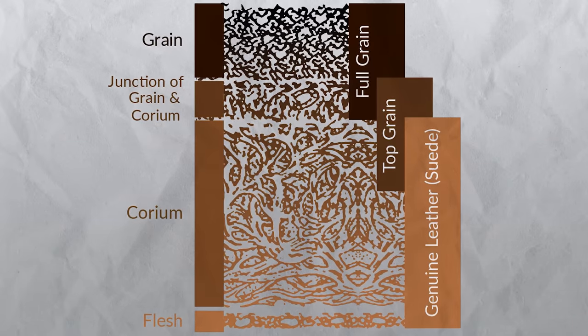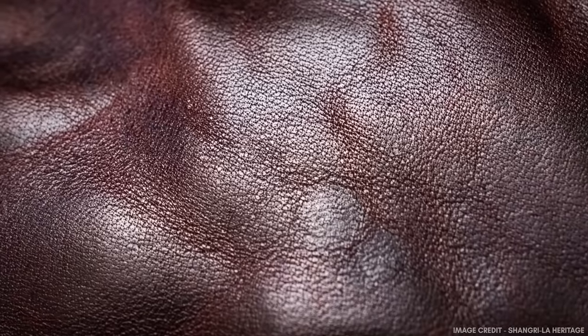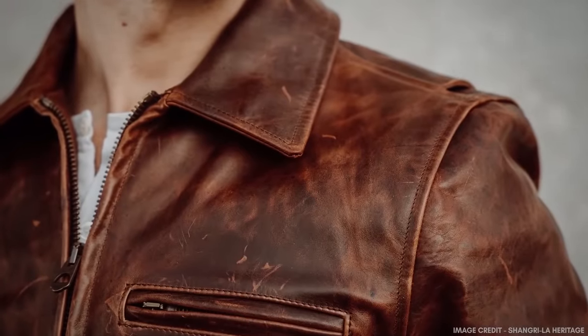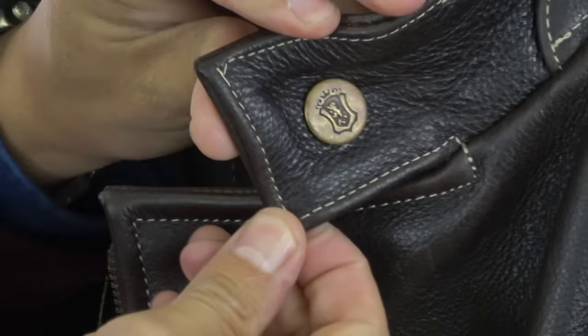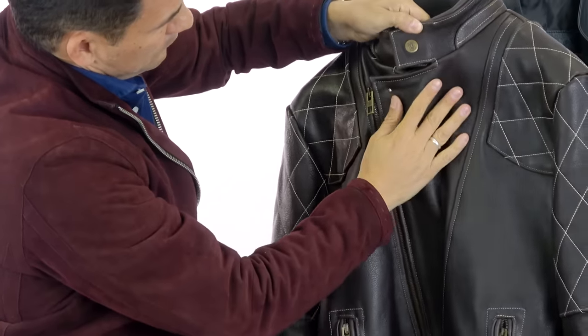Next up, let's talk about full grain. As you can see, this is going to be the top level of the leather — the most durable and the most water resistant, because when you look at the grain, the fibers overlap very tightly. This is really where it's at if you want a leather jacket that's going to last 50 years. You want to make sure it's made from full grain leather. When it comes to construction, the stitching is going to hold no problem for decades. And when it comes to durability, if you want something that can deal with thousands of wears, full grain is where it's at.